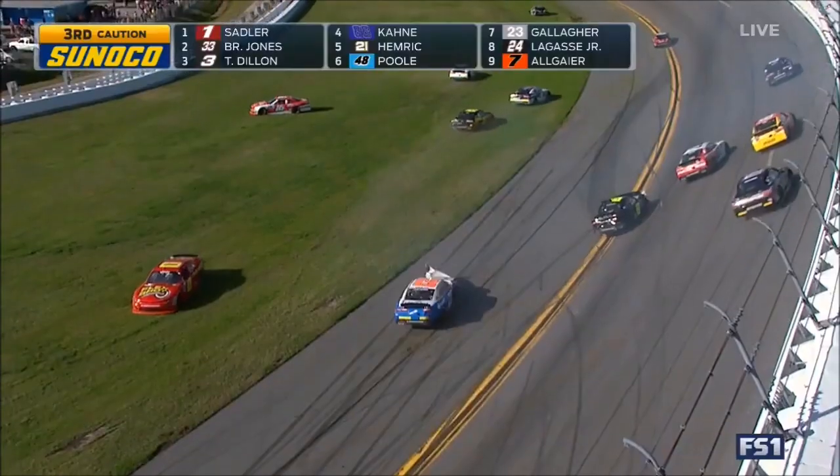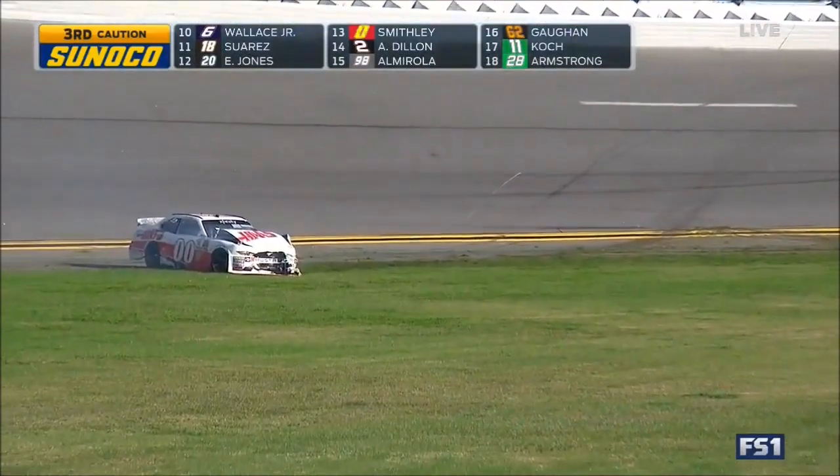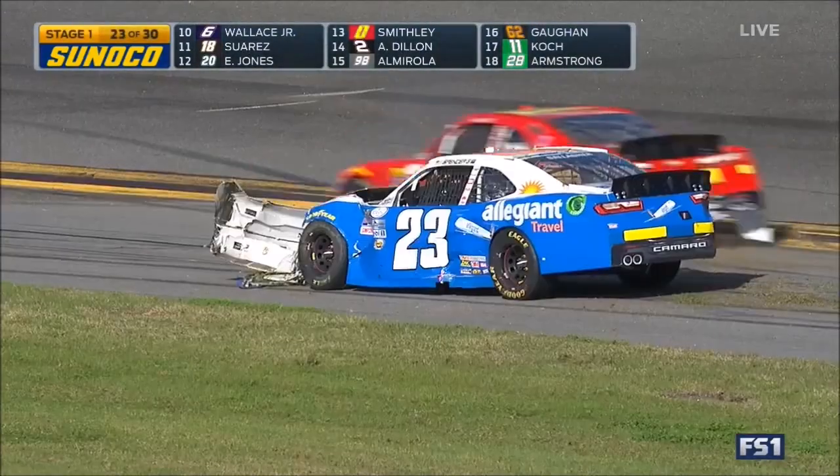Talk about mistakes on pit road and look where that put Byron. You have to do everything you can to not make the little mistakes to try to avoid all this, because you never know when it's going to happen and you're safer towards the front.